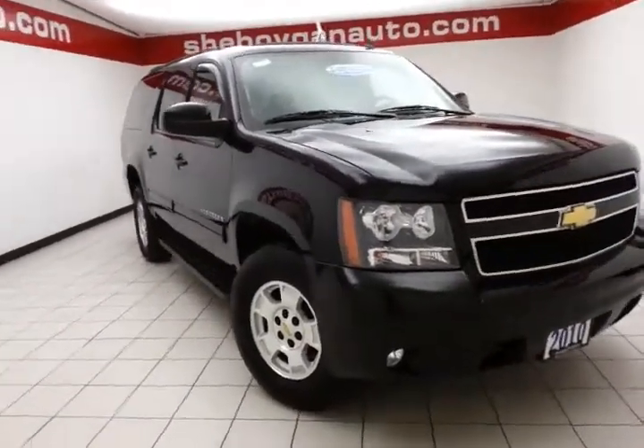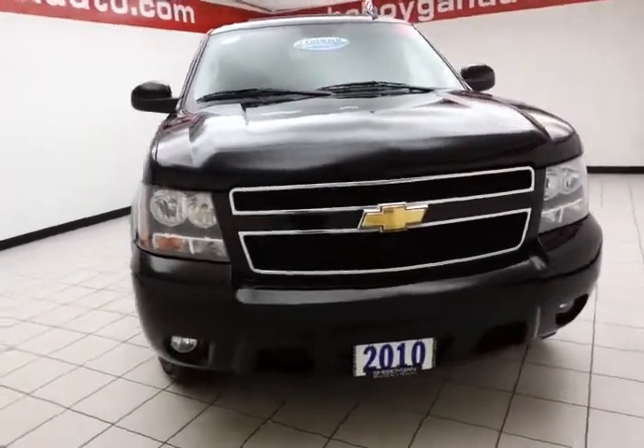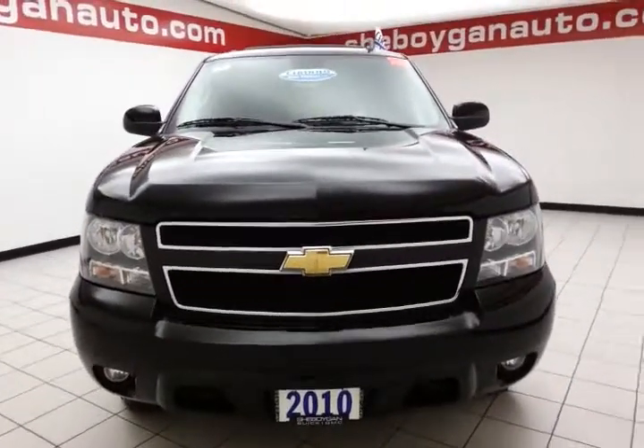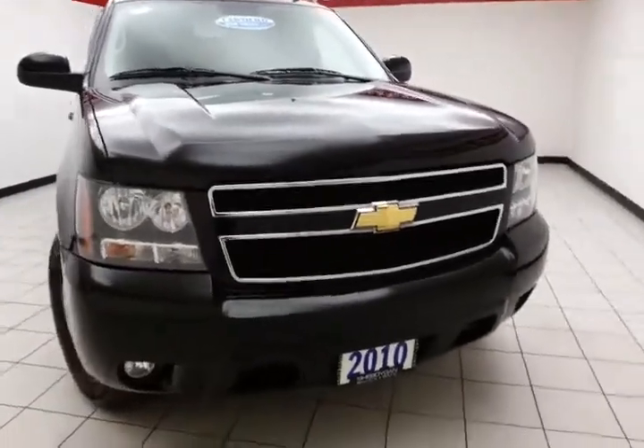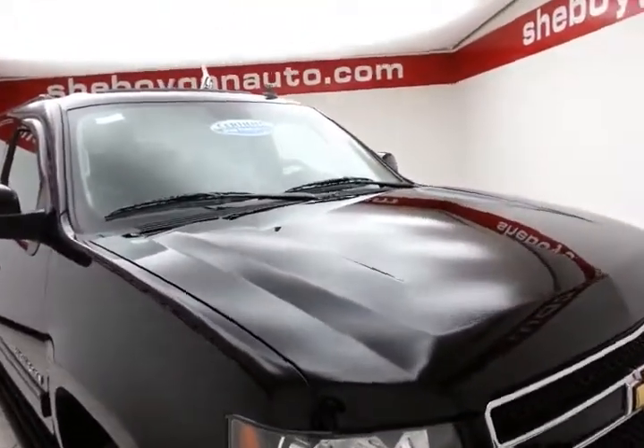Welcome to Chevrogan Chevrolet Chrysler Center. Today's special is a well-equipped 2010 Chevy Suburban LT four-wheel drive, stock number Z1636XX, with 49,000 miles on this one owner, and it comes to us with a clean AutoCheck history report.